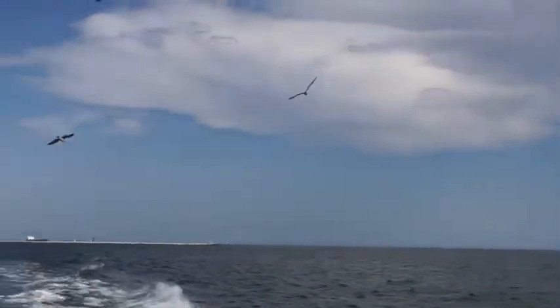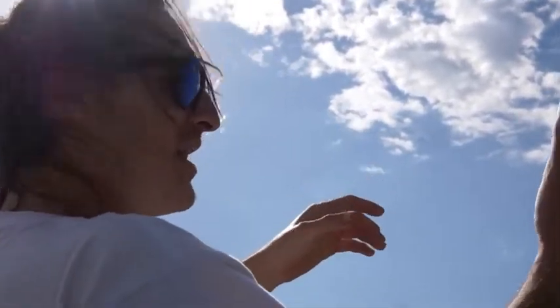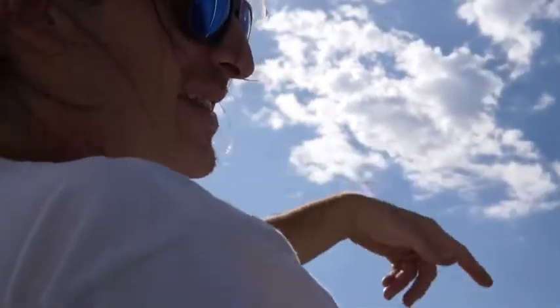That seagull just dropped a needlefish. It was holding a needlefish or a barracuda — like this long, super skinny — so I think it was a needlefish, just pulling it in his mouth, and I think it dropped it.